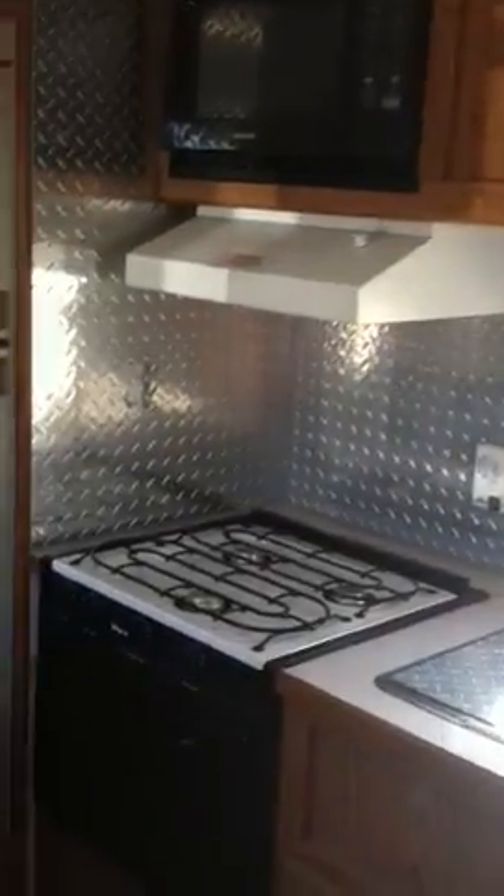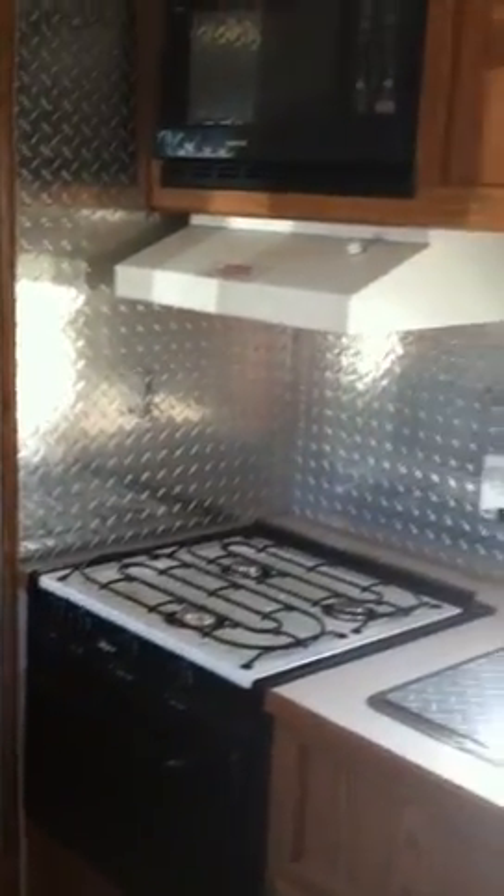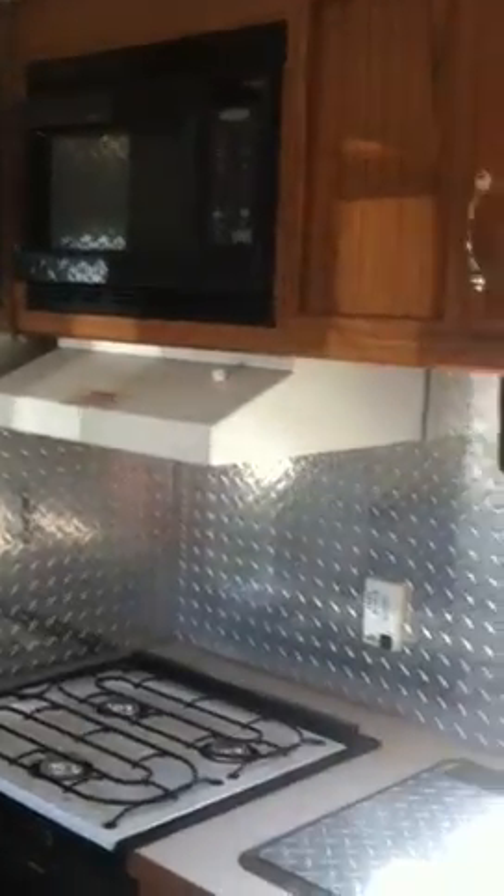This is our kitchen — propane stove, oven, nice diamond plating accent. It does have a microwave as well. You'll see the sink there, with more storage underneath. There's a little dinette area that also folds down into another bed. This trailer sleeps six.